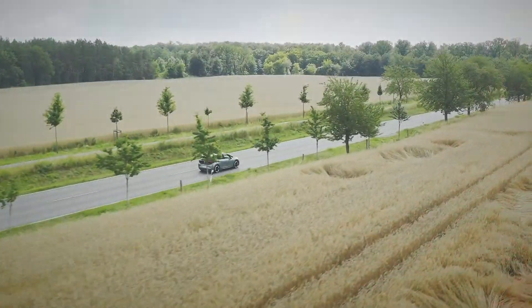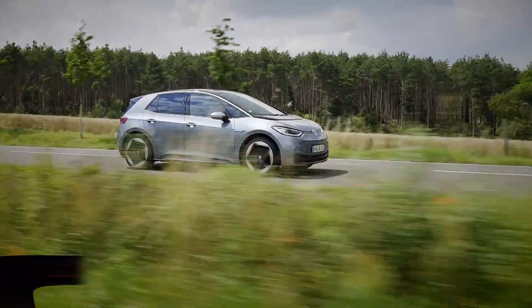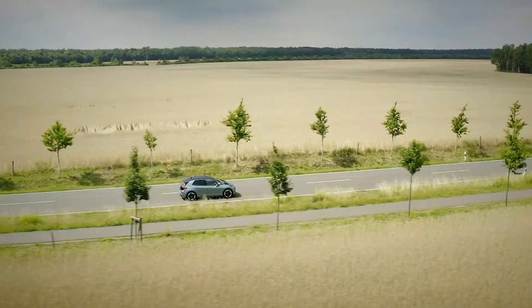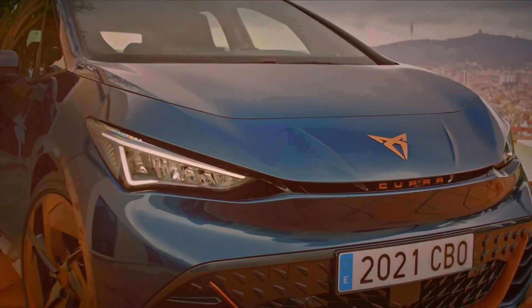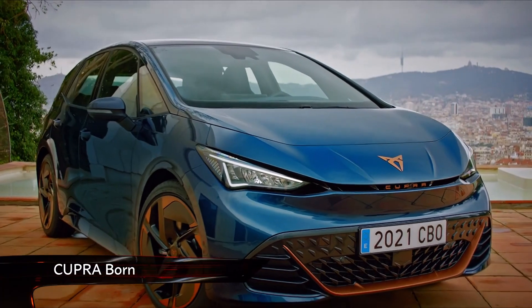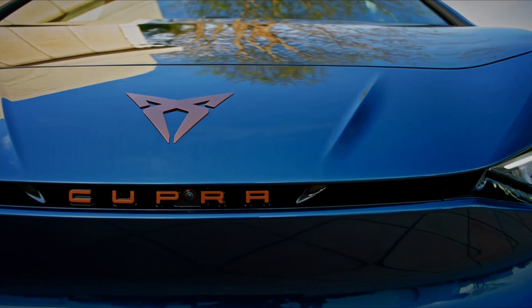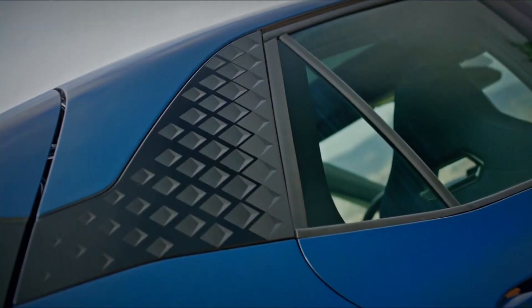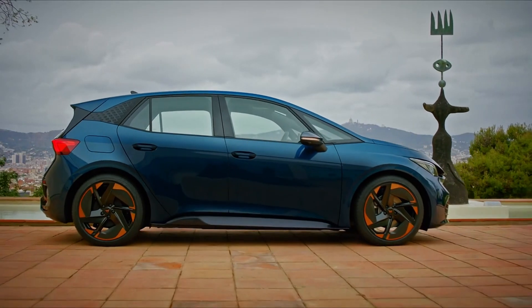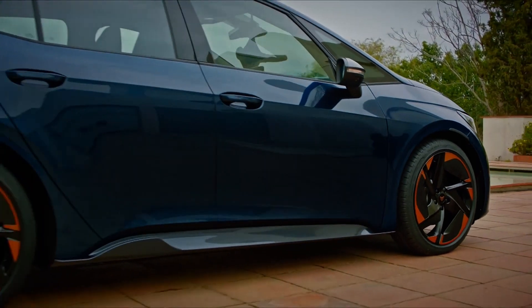When we first saw the Volkswagen ID.3 in 2019, we always knew its electric MEB platform would pop up elsewhere in the VW Group lineup. This is the new Cupra Born, the SEAT offshoot's first stab at an EV, and we have to say it looks pretty good. The ID.3 underpinnings are clear, but the Cupra design language and bronze badging help to distinguish it from its more conservative German counterpart.